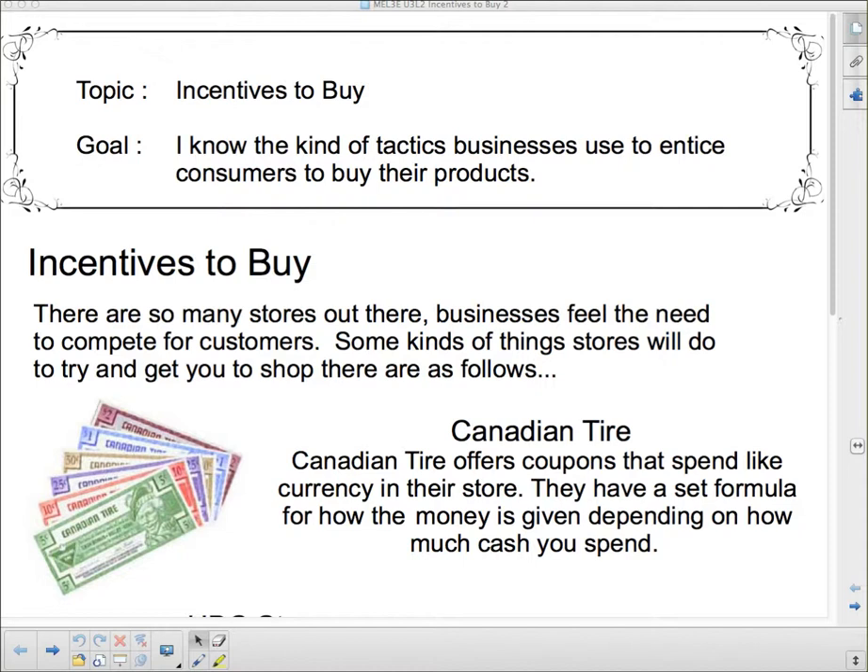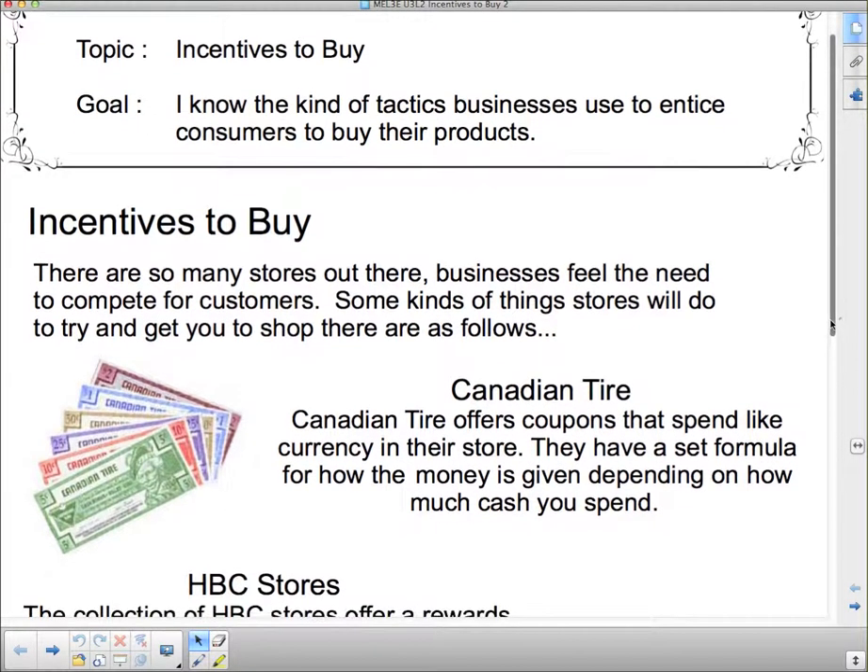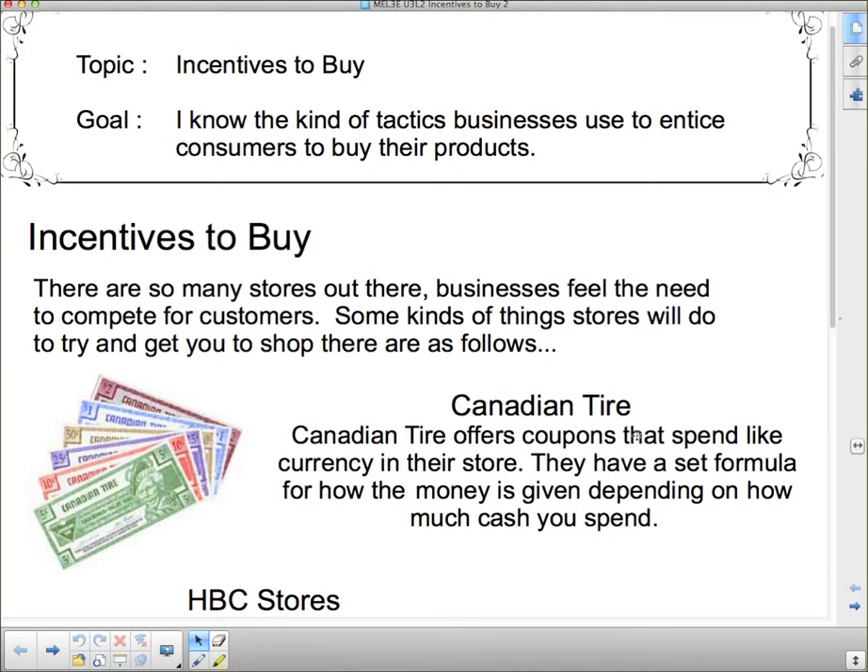There are many stores and businesses out there that feel the need to compete for customers. Some things stores will do to try and get you to shop there: they'll offer Canadian Tire money. Canadian Tire offers coupons that spend like currency in their store. They have a set formula for how the money is given depending on how much cash you spend — it's not a simple system where you spend five dollars and get two percent back.